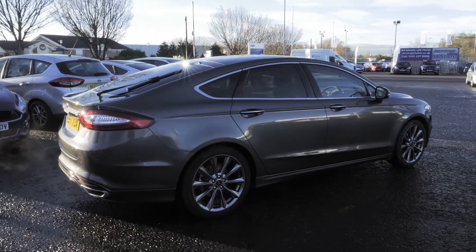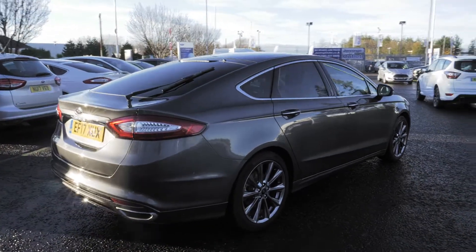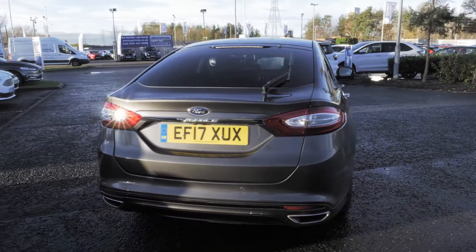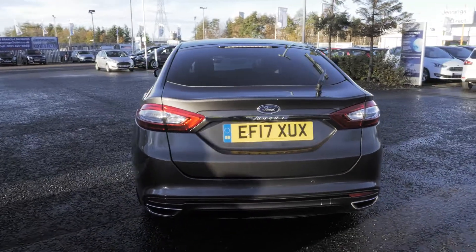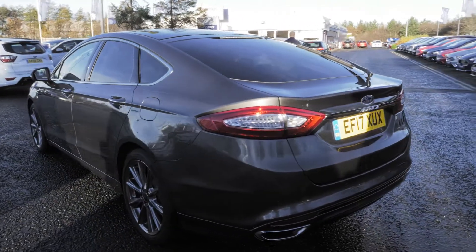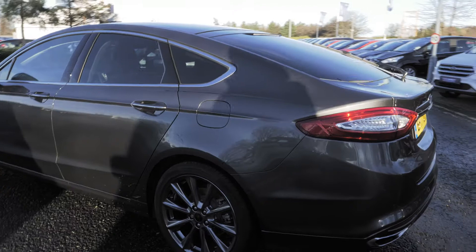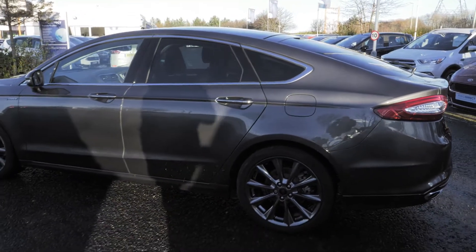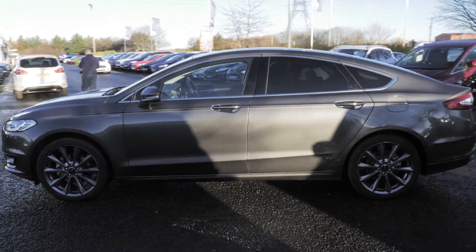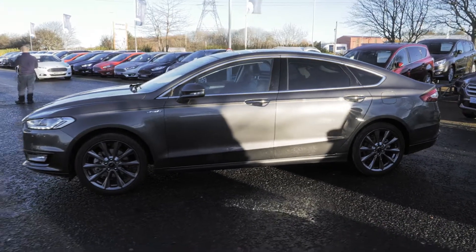Welcome to Jennings. Today we're going to be looking at the Ford Mondeo Vignale ST-Line version 2.0 TDCi 185, five-door hatchback. This vehicle was registered in May 2017, has done around 7,400 miles, and features a 2.0-litre diesel engine with a manual transmission.